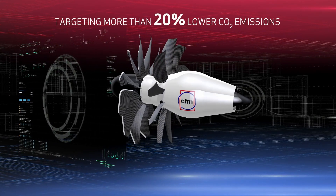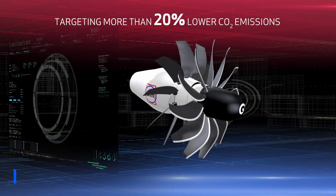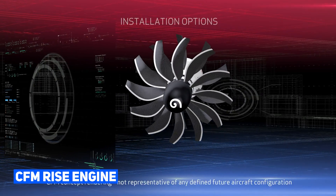However, as with many pioneering ventures, challenges emerged. Concerns arose about the reliability of the gearbox and the excessive noise levels generated by open rotor engines. Regrettably, these challenges led to the cancellation of the project. Boeing's ambitious goal of achieving a 20% increase in efficiency in their next airliner has paved the way for the development of the CFM Rise Engine.